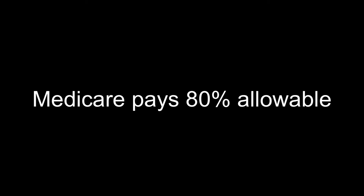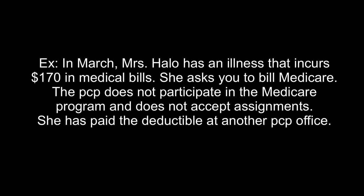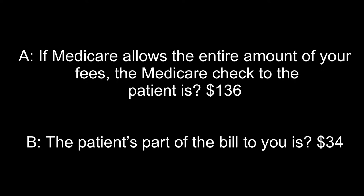Medicare pays 80% allowable. Here's an example: in March, Mrs. Halo has an illness that incurs $170 in medical bills. She asks you to bill Medicare. The PCP does not participate in Medicare and the program does not accept assignment. She has paid the deductible at another PCP office. The question asks: if Medicare allows the entire amount of your fees, what is the Medicare check to the patient and the patient's part of the bill to you?